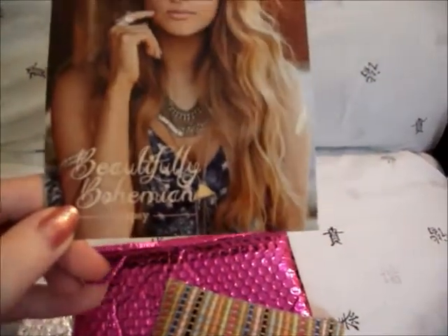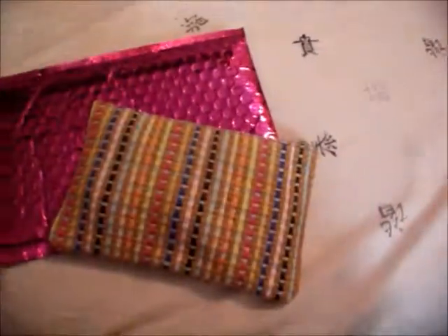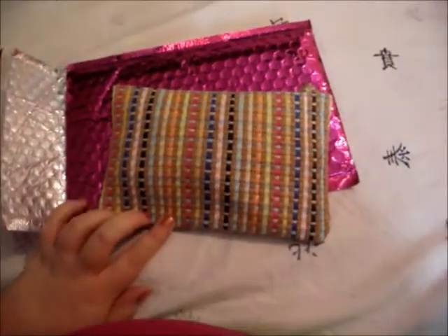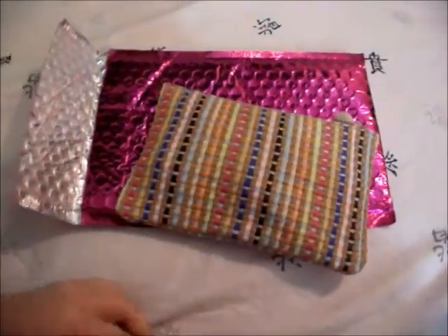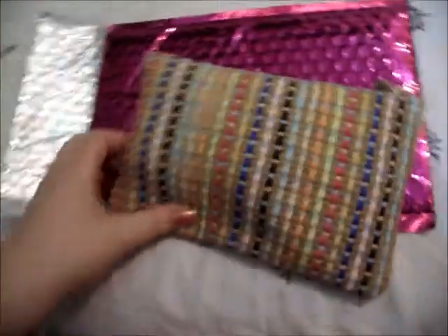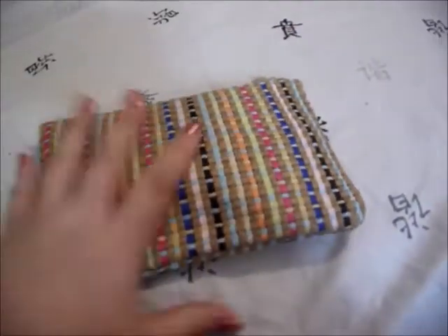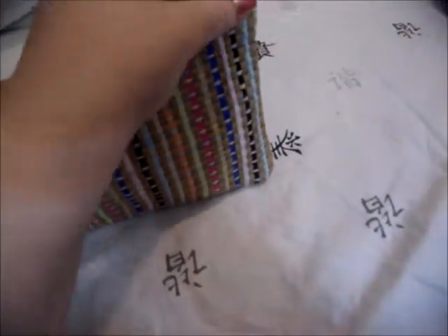Of course you get the normal card — Beautifully Bohemian. Fancy. And this bag is really, really cute. I see a lot of these at Barnes and Noble. They make it with old fabric or paper or something and it's really cute. I really like the bag. The back is the same — it's all kind of woven. Really cool.